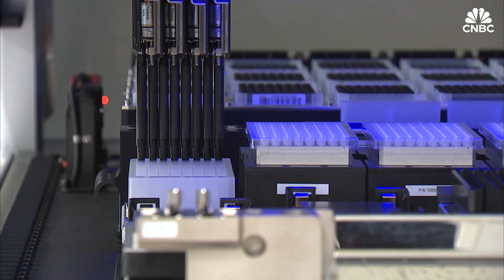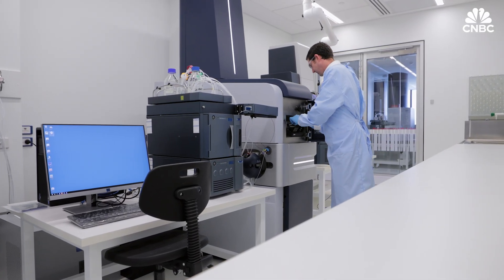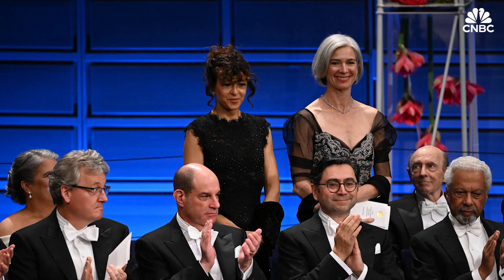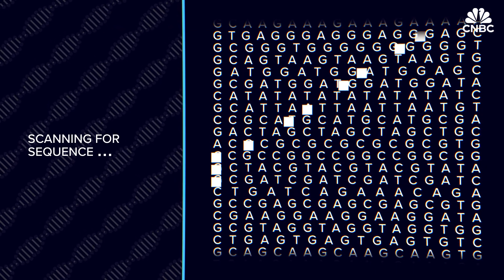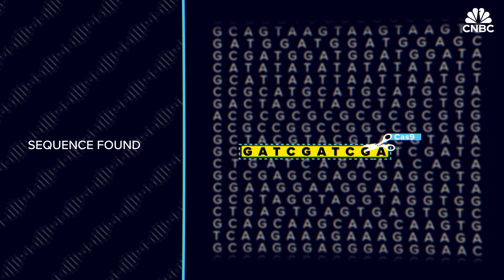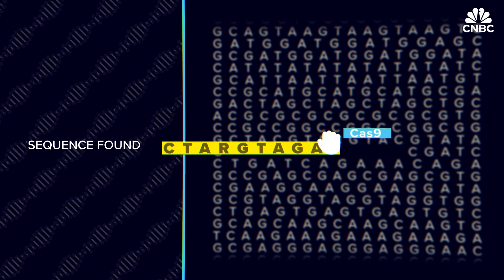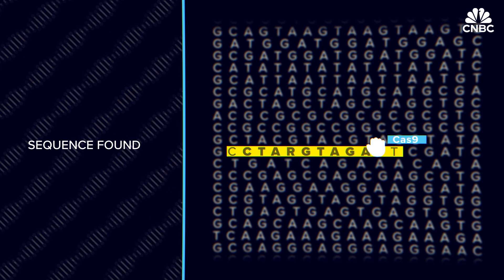One of the most recent advancements in genome editing is a technique called CRISPR-Cas9. Its creators, Emmanuelle Charpentier and Jennifer Doudna, received the 2020 Nobel Prize in Chemistry for its discovery. CRISPR identifies a DNA sequence within a gene that is cut by an enzyme called Cas9. The sequence is either changed or replaced by a different bit of DNA, allowing faulty genes to be replaced with healthy ones, or changed to make them behave differently.